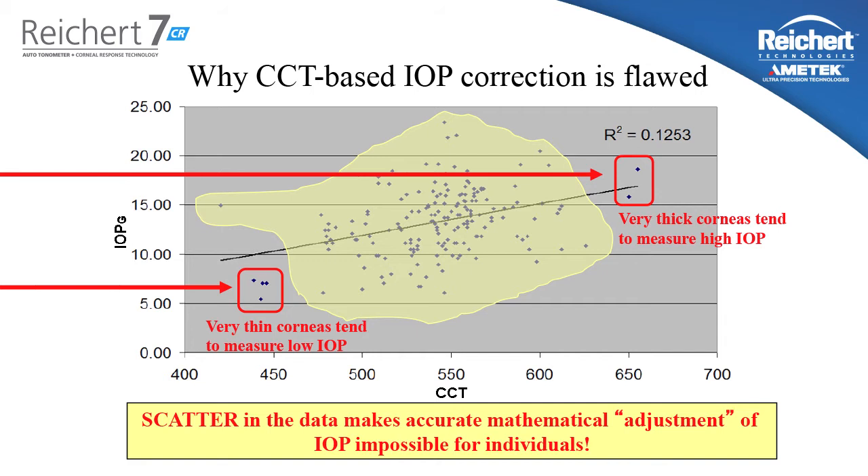A statistical analysis on this data set shows mathematically that when you attempt to apply this correction formula to individual patients, you have a 40% chance of adjusting the pressure in the wrong direction. Not adjusting the pressure by the wrong magnitude, but actually in the wrong direction. The fundamental problem is that thicker corneas only tend to measure higher on Goldman, and thinner corneas only tend to measure lower on Goldman on average. But when you take a population data conclusion and try to apply it to individual patients, it will not work in a large percentage of cases.